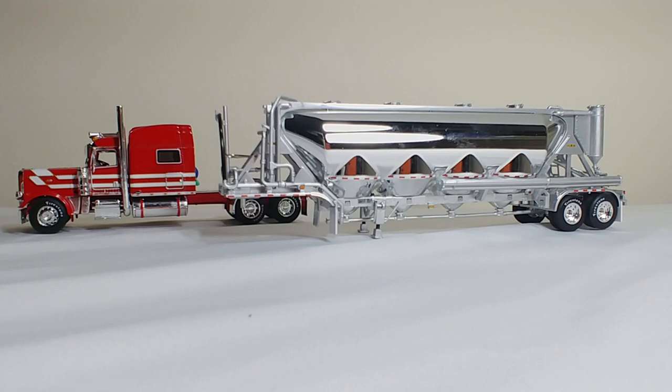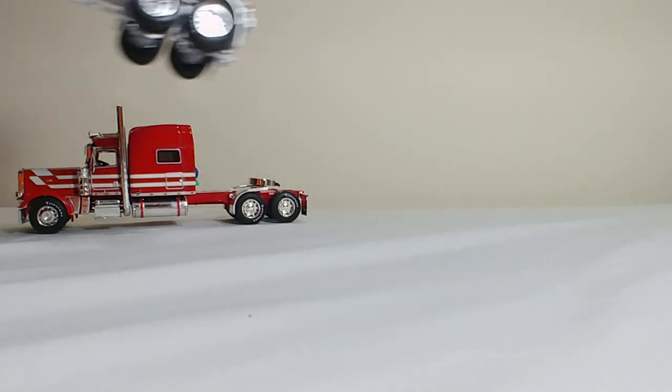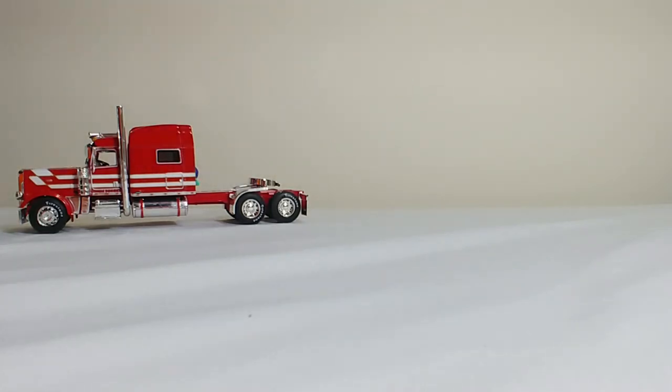So let's take a look at this. We'll take a look at it in two parts — we'll take a look at the trailer and we will also take a look at the truck. Starting off, let's go ahead and take a look at the truck itself.